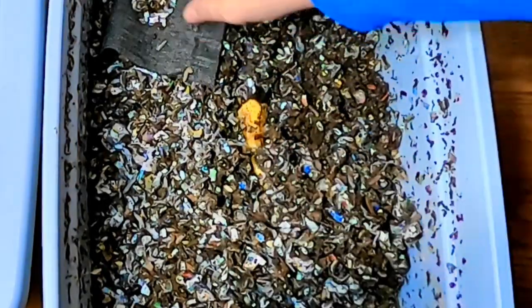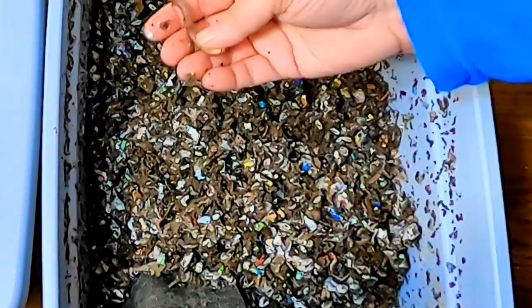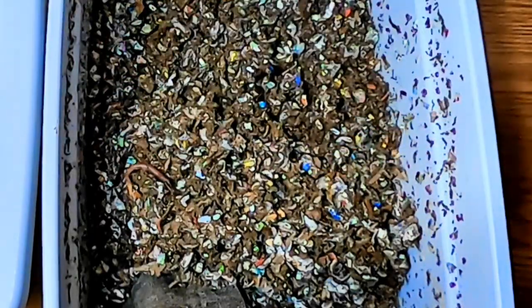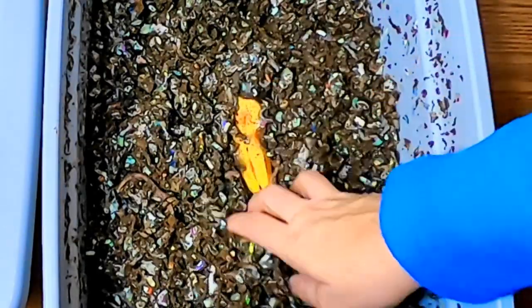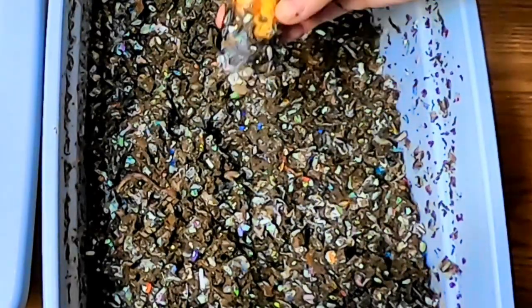Alright, so these are the European Nightcrawlers, and they really are getting to be good size and very sassy. So I did put a banana in here to see if we could find any sort of a worm ball or anything. So let me see what I get.